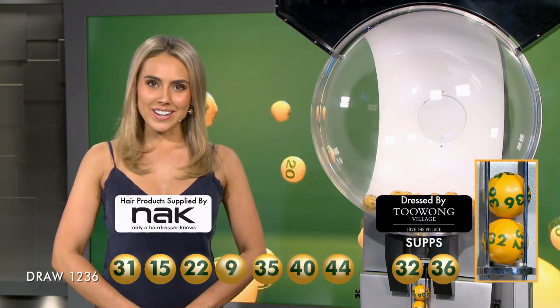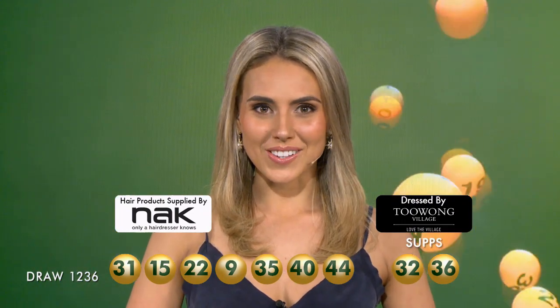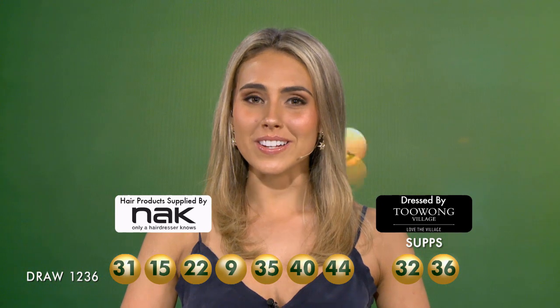You can also check your entry in-store, online or via the app. If we jackpot tonight, $15 million will be on offer in next week's Auslotto Draw. Congratulations to all our winners and good night.